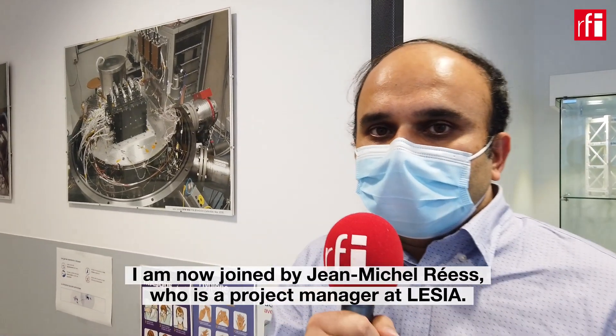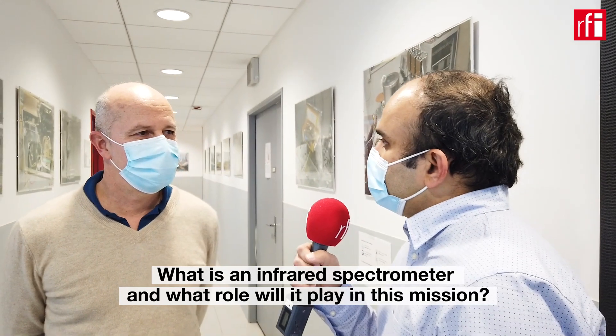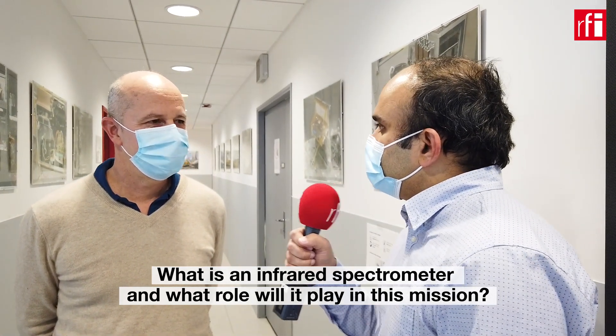I am now joined by Jean-Michel Reyes, who is a project manager at LESIA. Thank you, Jean-Michel. My first question is: what is an infrared spectrometer, and what role will it play in this mission?